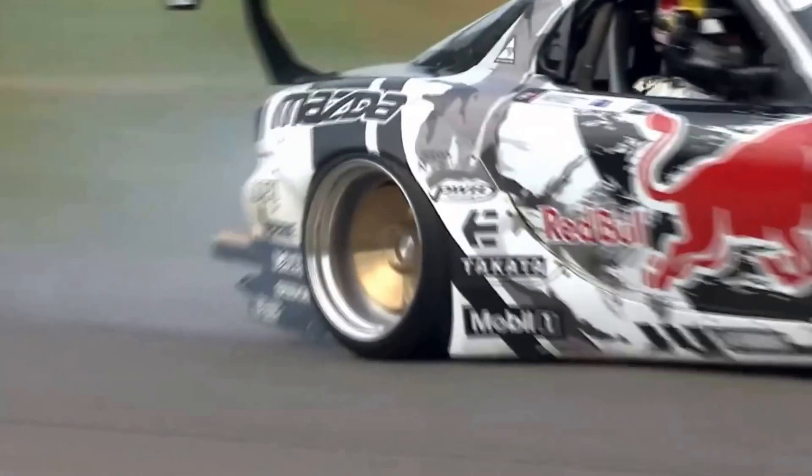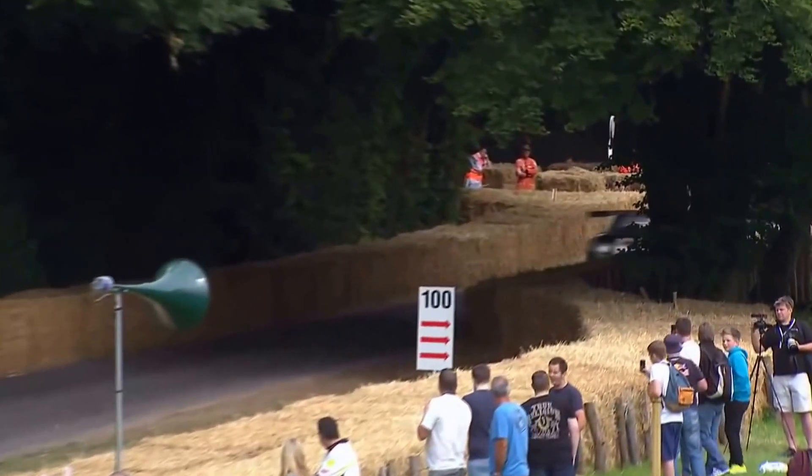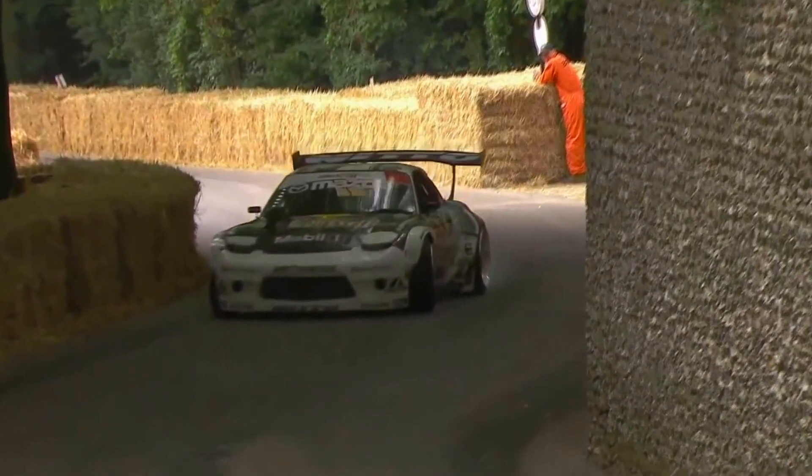I think he was in fifth gear, guys, before he was even 50 yards off the line. Brilliant. Cutting the corner here at Malcolm, tucking the nose onto the grass apex. This is just the sighting run. He's getting through a set of rears every run, isn't he?